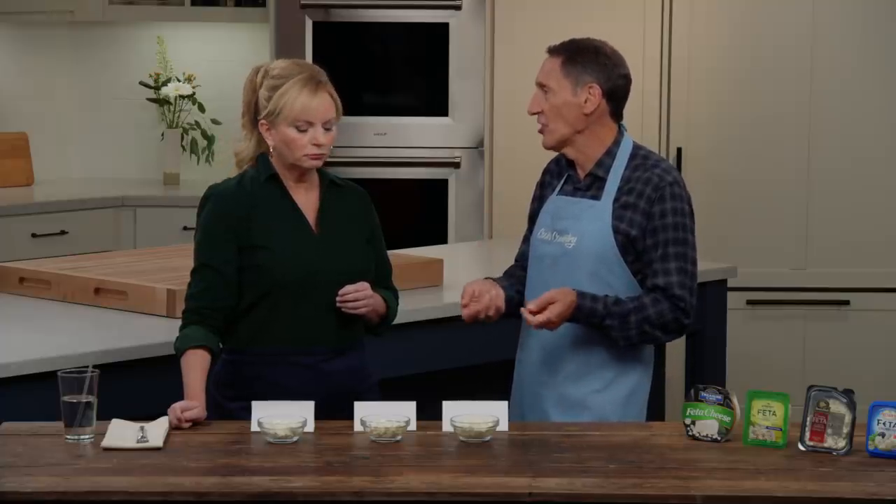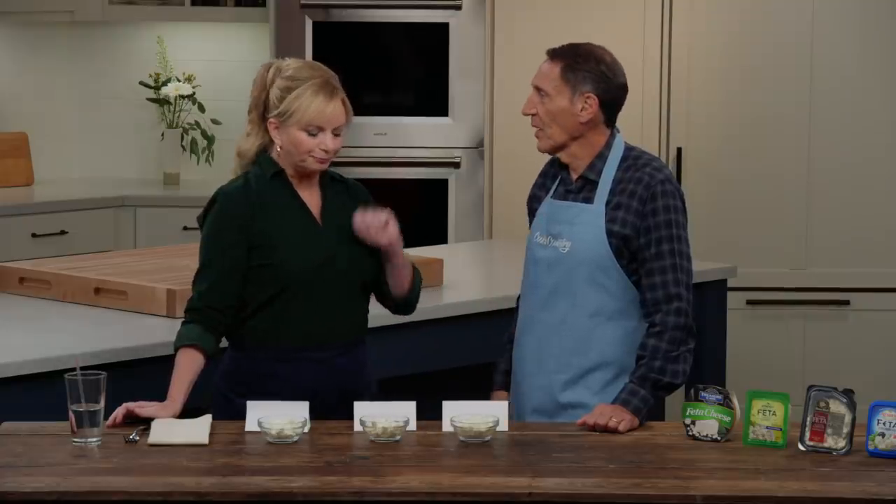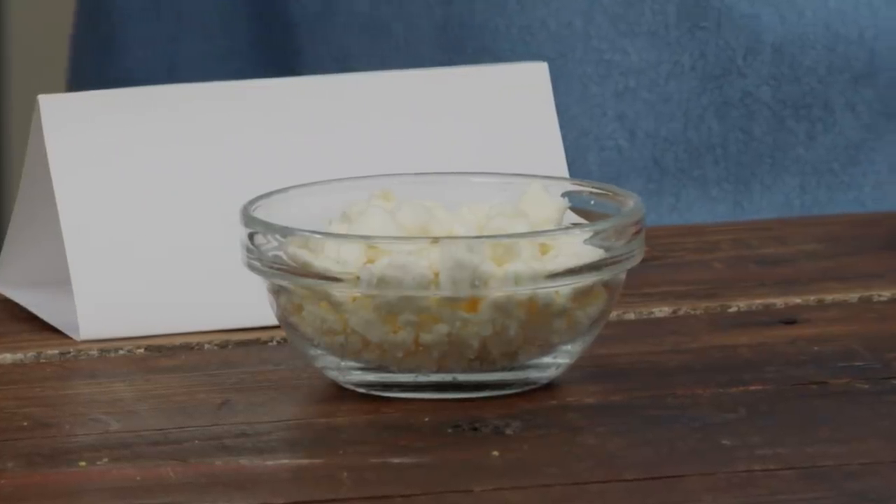Crumble size matters because all pre-crumbled cheeses contain cellulose as an anti-caking agent, like pre-shredded cheeses. Tiny crumbles have more cellulose, making them seem dry and preventing them from melting well. Bigger crumbles tend to be moister. One sample was notably fibrous and tough — not a quality you'd want in any cheese. Another was incredibly salty, which might work well in a mixture, and had a nice tang.